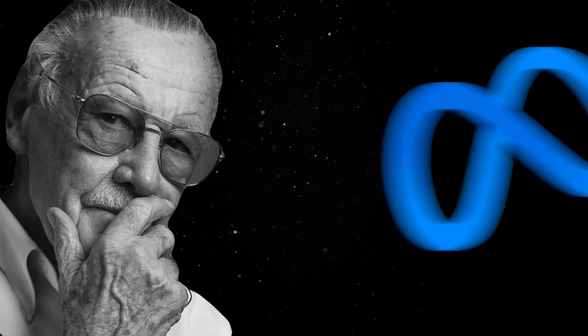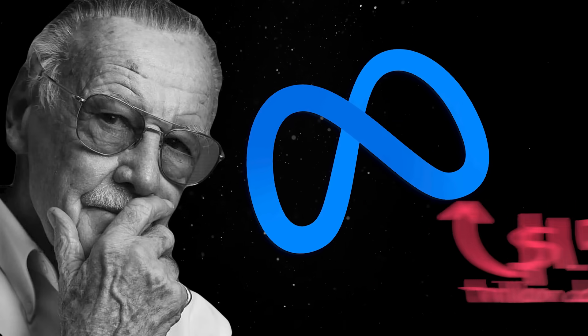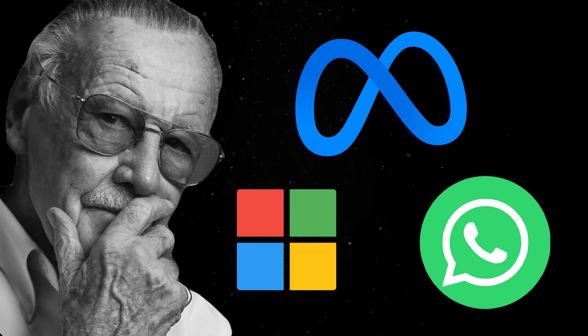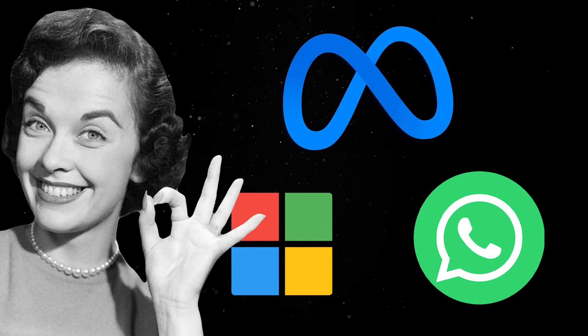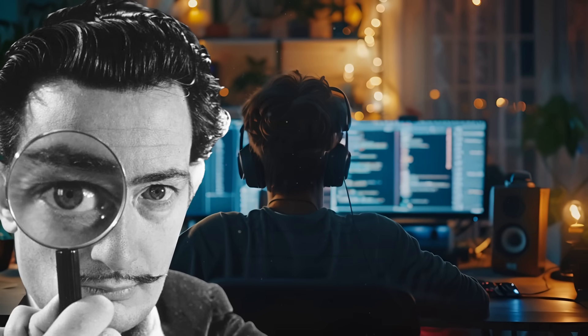The 8th largest company in the world with a market cap of $1.5 trillion decides to basically stop supporting an app with 3 billion monthly active users on the operating system that runs on more than 60% of the consumer desktop market. If this sounds absurd, you are right. But this is the reality we live in and there are a few takeaways we really should pay attention to if we are involved in the software world.